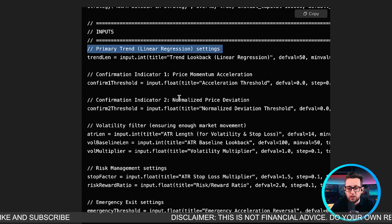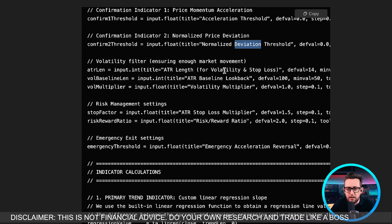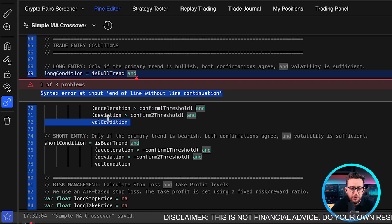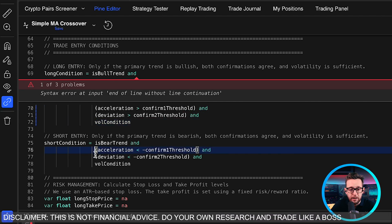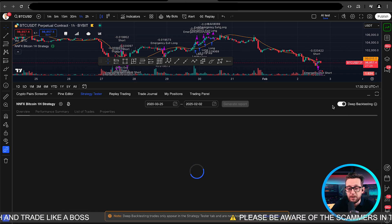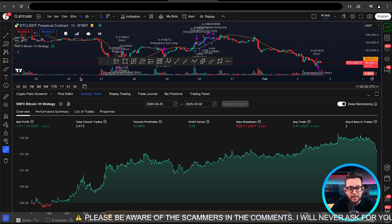We do have a second strategy from o3-mini-high: a Linear Regression indicator strategy with price momentum. The linear regression is the trend direction indicator, price momentum has a threshold and normalized deviation, a volatility filter using ATR, risk-to-reward, and an emergency exit with a reversal acceleration indicator I've never heard of. There's a common spacing error to fix quickly — after fixing it, update on chart and boom, we have a second strategy from ChatGPT.